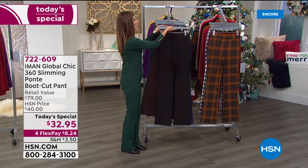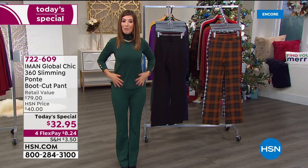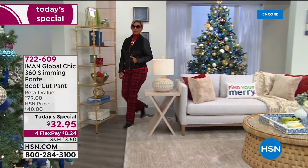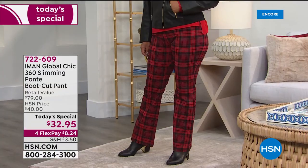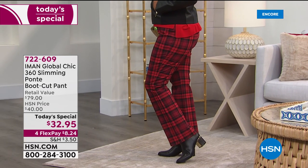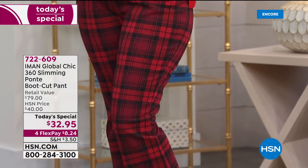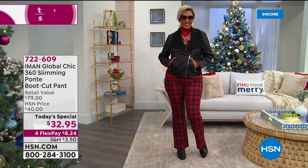Extra sizing for the first time — extra small all the way up to 5X, with three different inseams: petite, average, and tall. There's never a better time to get your favorite color and first choice in sizing than right now early in the day. If you check back later, you'll probably be missing out on some colors and sizes. Go to hsn.com and type in item number 722-609 — for $8.24 a month you can get this home.